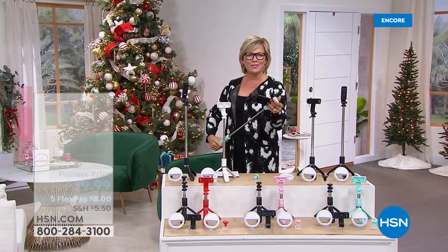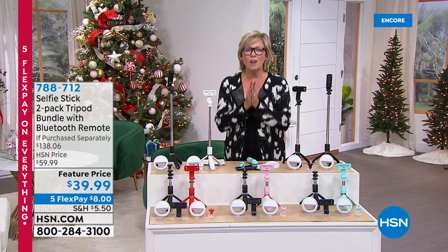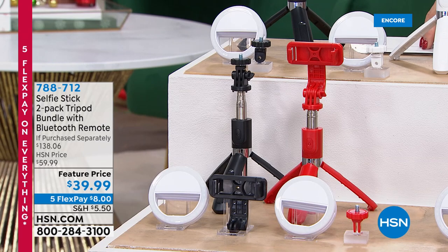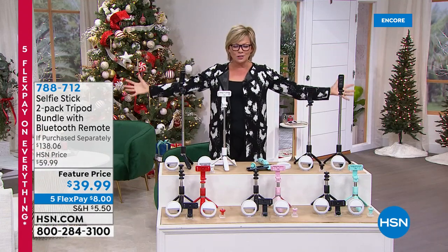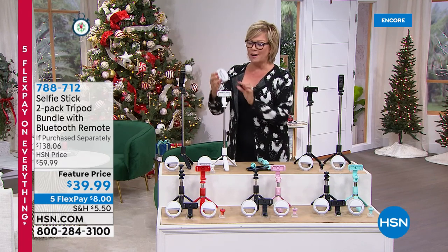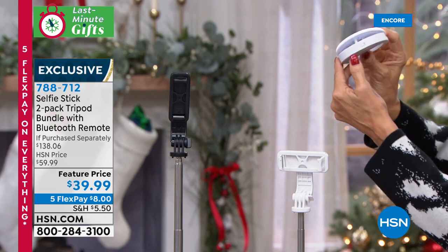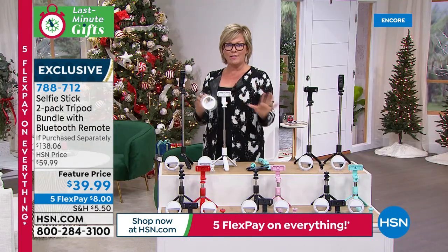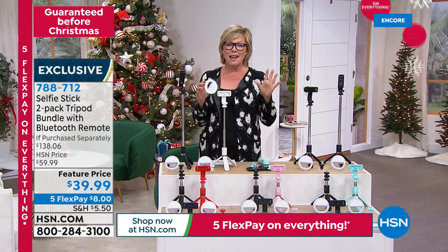It's so fun to take video and selfies when you're doing something memorable. We have the coolest offer right now — these are selfie sticks, and they are so not your typical selfie sticks. Notice how they stand — they are literally a tripod. If you want to set this out in front and take a Bluetooth moment, you too can be in the picture. It's a two-pack for $39.99, and you're getting two of these little ring lights. There are three different levels of lighting, and the value of the whole bundle is $138 — saving about $100.